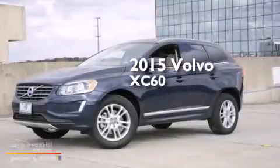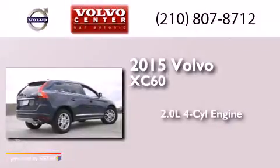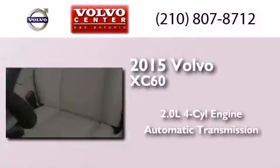This is a brand new 2015 Volvo XC60. It features a 2.0-liter four-cylinder engine and an automatic transmission.